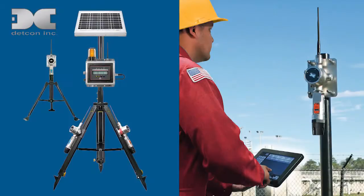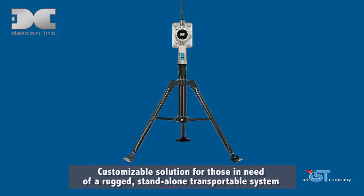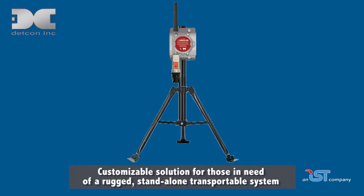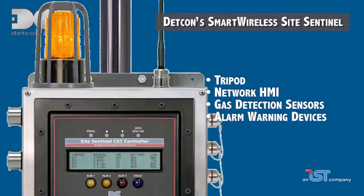For remote access to system data via Ethernet or cellular communication, the Sentinel Sight Watch is a newly innovated solution. The smart wireless product line also includes a customizable solution for those in need of a rugged, stand-alone, transportable system. DETCON's smart wireless Sight Sentinel includes a tripod, network HMI, gas detection sensor, and alarm warning devices.